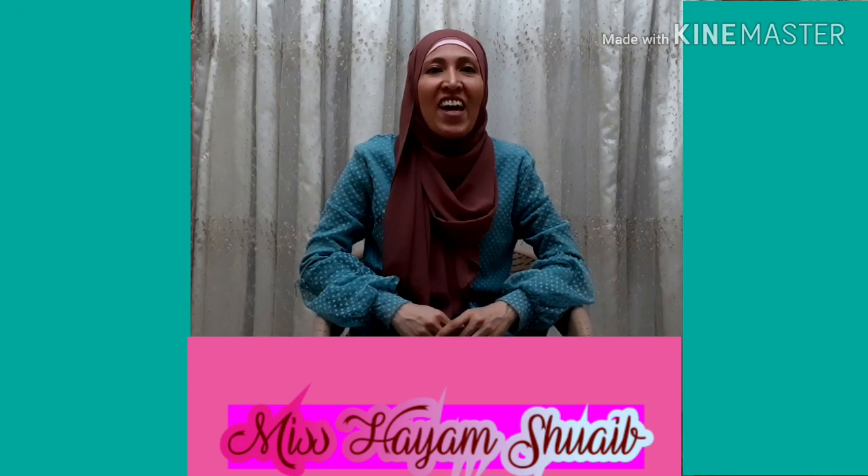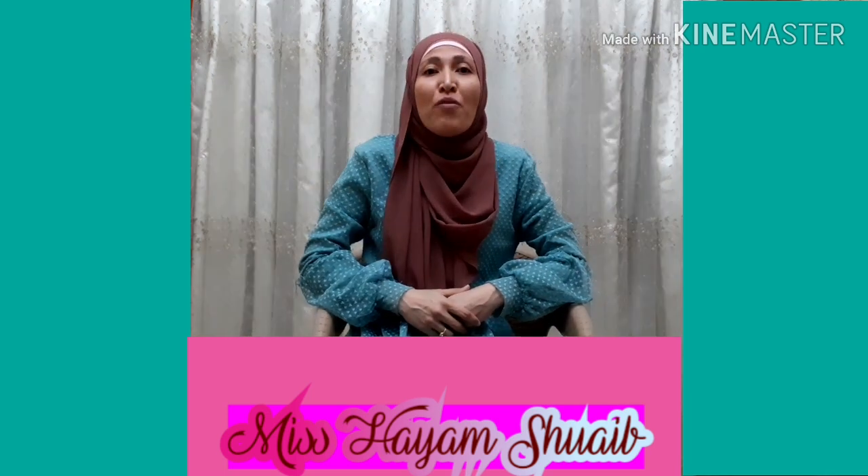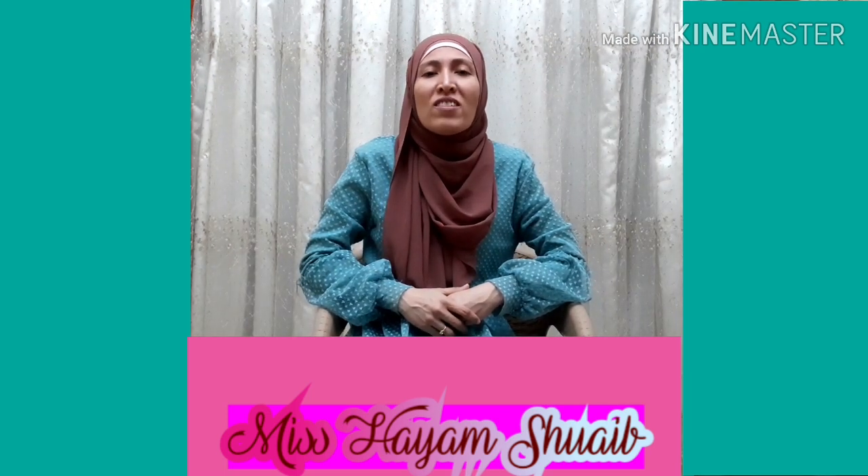Hey guys, this is Hayem. I'm half Egyptian, half Filipina, and I lived in the Philippines for eight whole years — eight happy childhood years. Enough about myself. Now we're having a tour of the Philippines in the most exciting places ever. Come on!